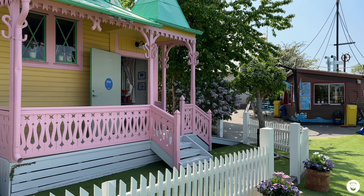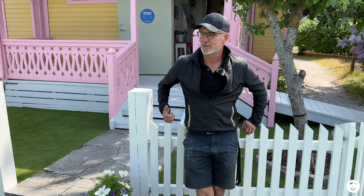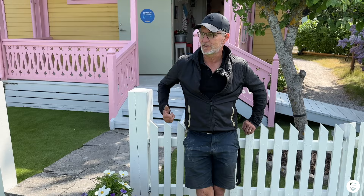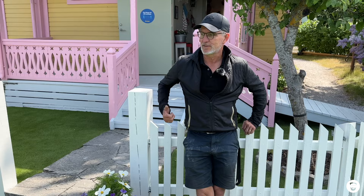Today the filming of Pippi Longstocking is finally over, but the cult factor surrounding this colorful house has remained. And for Bobo Werkelin, Villa Villekula is even more than that. He says: 'I think it's one of the most famous houses in the world — you have 10 Downing Street, you have the White House, and you have Villa Villekula.'